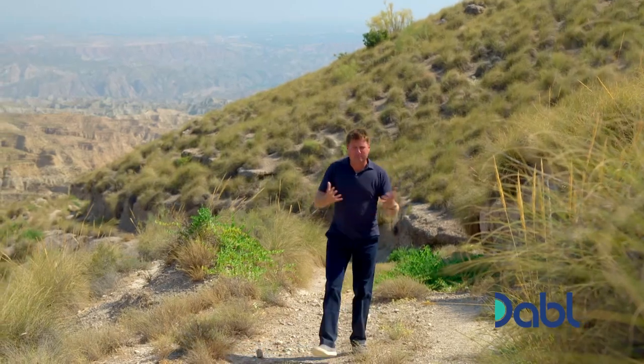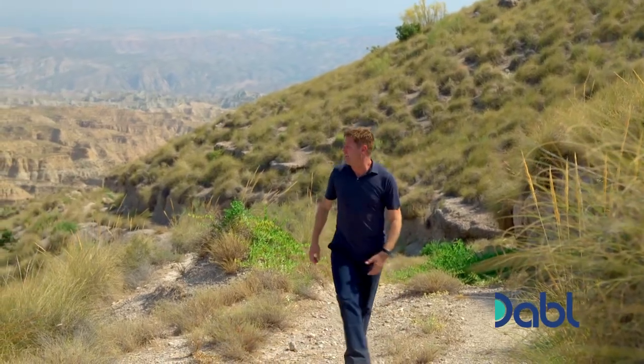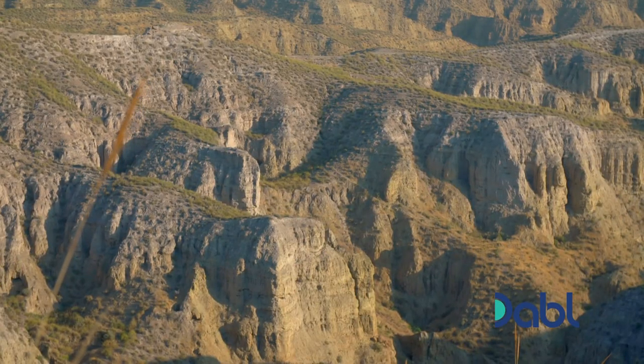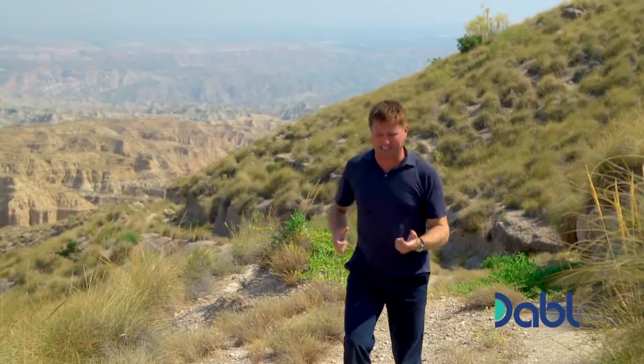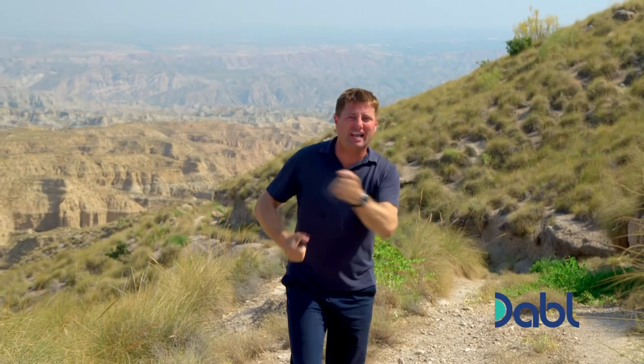Temperatures can range from minus 5 degrees in the winter to a sweltering 40 degrees in the summer. For a building to survive in this context means it has to be tougher than the landscape itself. And the building I'm about to see today somehow manages to combine strength and resilience with elegant beauty.